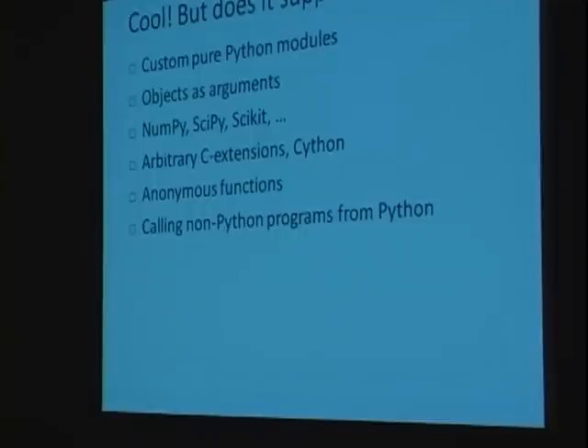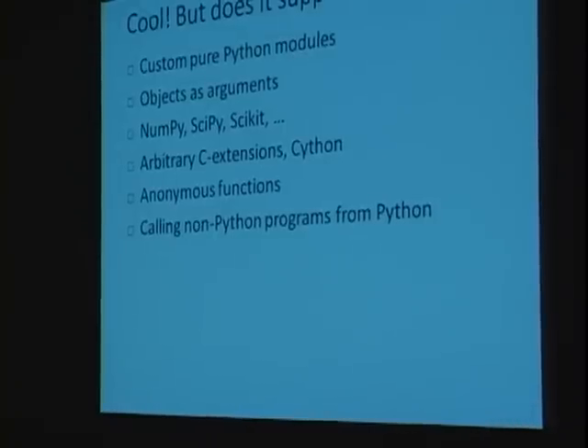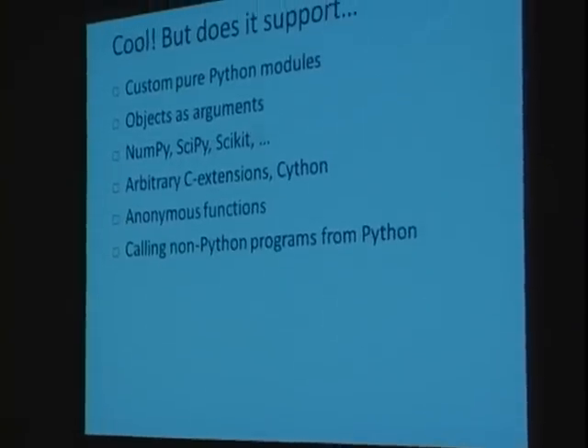You might be wondering: that was a really simple function. Does PyCloud support custom pure Python modules, objects as arguments, numpy, scipy, scikit, anonymous functions? The answer is absolutely yes — right out of the box, you can use these inside your function and offload them through our cloud module, whether it's a map or a call. For arbitrary C extensions that need to be compiled, it's not as automatic — you can't simply do it through your Python console.